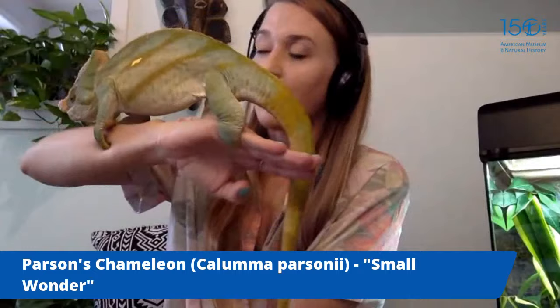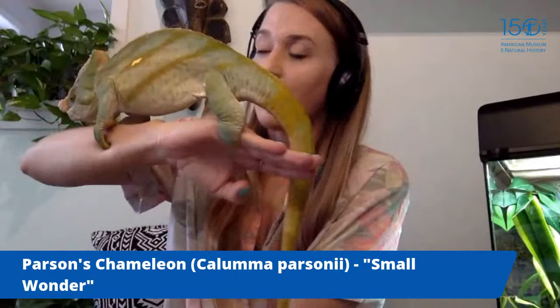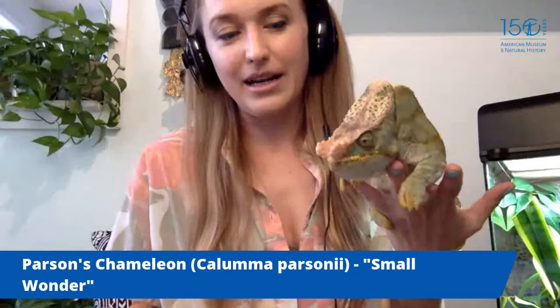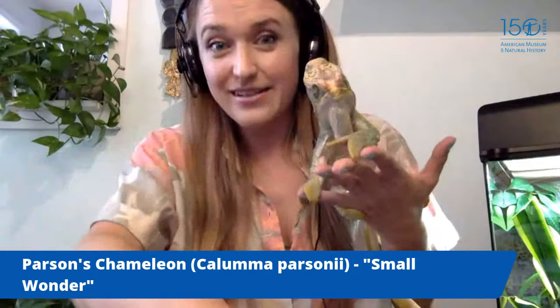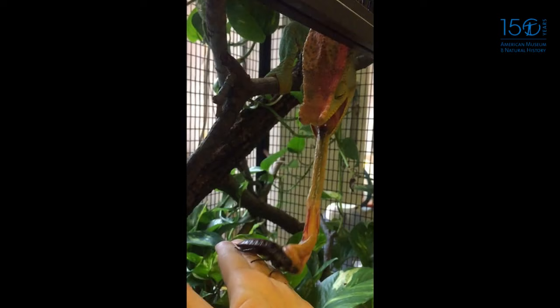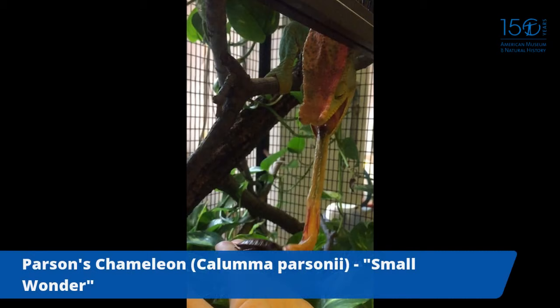Chameleons have 360-degree vision so they can see all around them at all times. They also have very long tongues — a chameleon's tongue can be twice the length of its body. They use their eyes to triangulate where their prey is, then shoot out their tongue to grab it. If chameleon tongues were cars, they could go from zero to 60 in one one-hundredth of a second. Small Wonder's favorite snack is Madagascar hissing cockroaches.